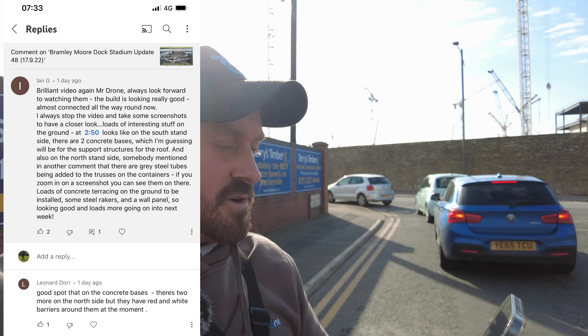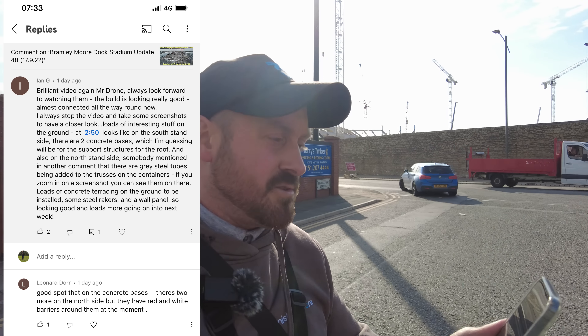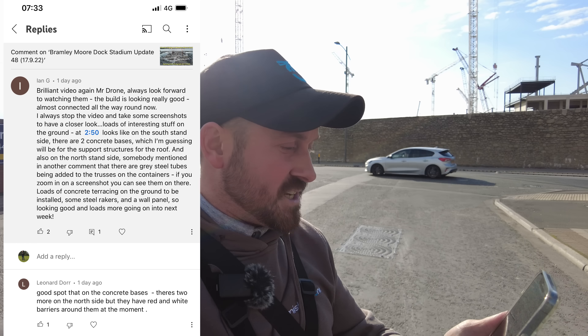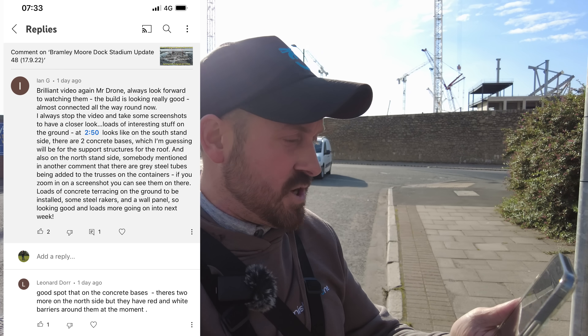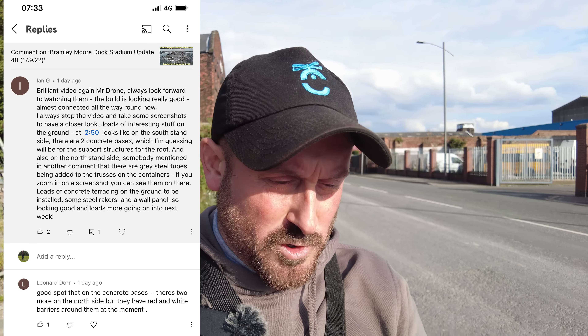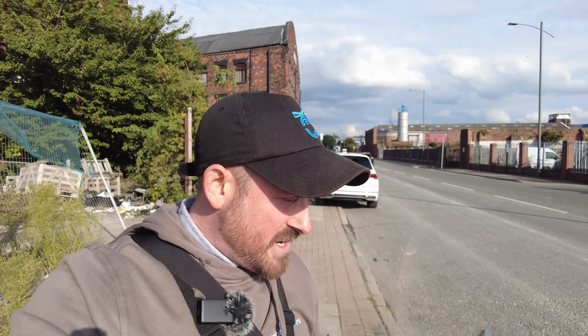ENG continues: 'Looks like on the south stand side there are two concrete bases which I'm guessing will be for the support structures for the roof.' He also mentions that on the north side, somebody mentioned in another comment that there are gray steel tubes being added to the trusses on the containers. If you zoom in on a screenshot you can see them — loads of concrete terraces on the ground to be installed, some steel rakers on a wall panel. So we'll have a look at those concrete bases on both the south and north stand sides.